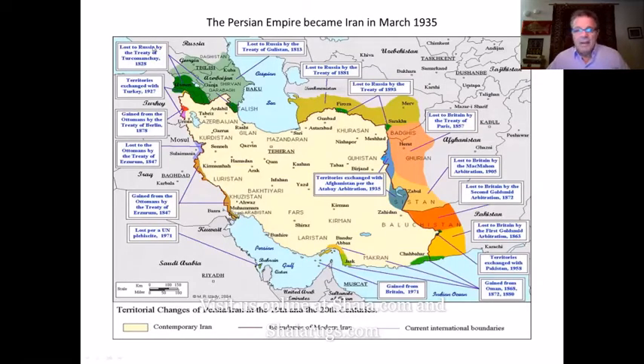The only reason I show you this map is to remind you: the Persian Empire became Iran in March of 1935. A lot of times I refer to Iranian rugs as Persian rugs just because everybody likes that better — it's a little more politically correct — but the bottom line is it's been Iran since 1935.